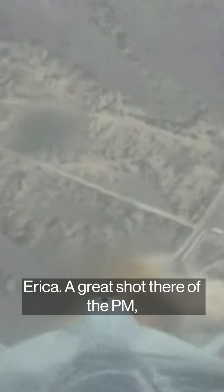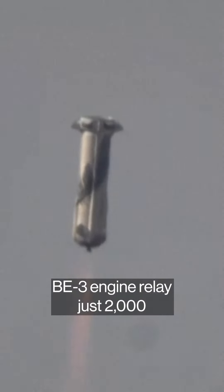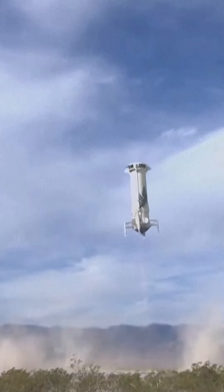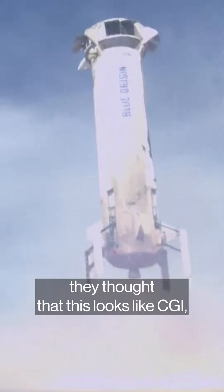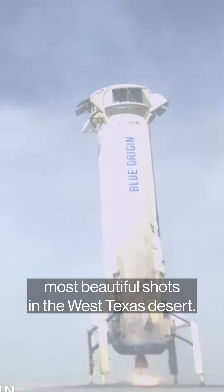How exciting, Erica. A great shot there of the PM, the propulsion module, moving away from Earth. BE-3 engine relight just 2,000 feet to go before the landing pad. Landing gear deploying. I love that shot. I can't tell you how many people have told us they thought that this looks like CGI, but indeed one of the most beautiful shots in the West Texas desert.